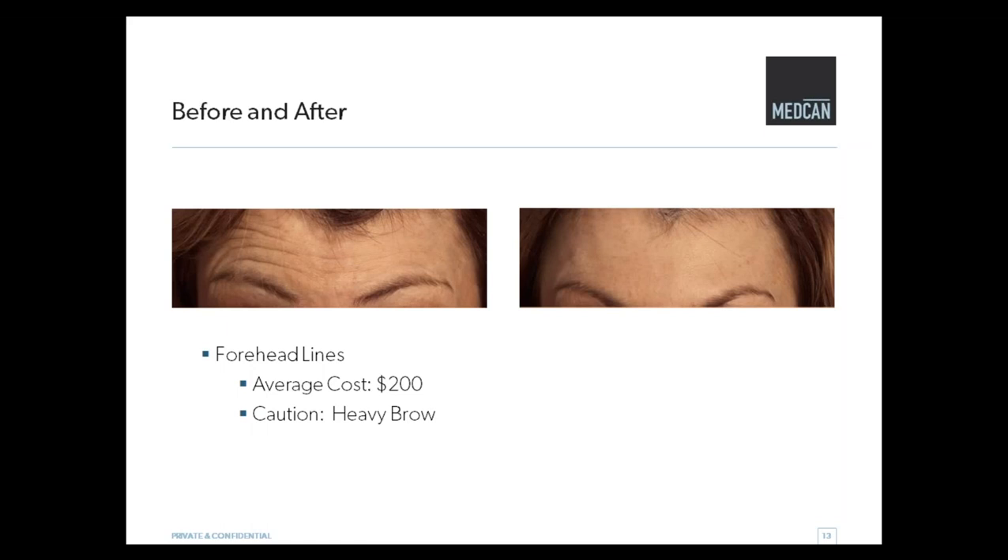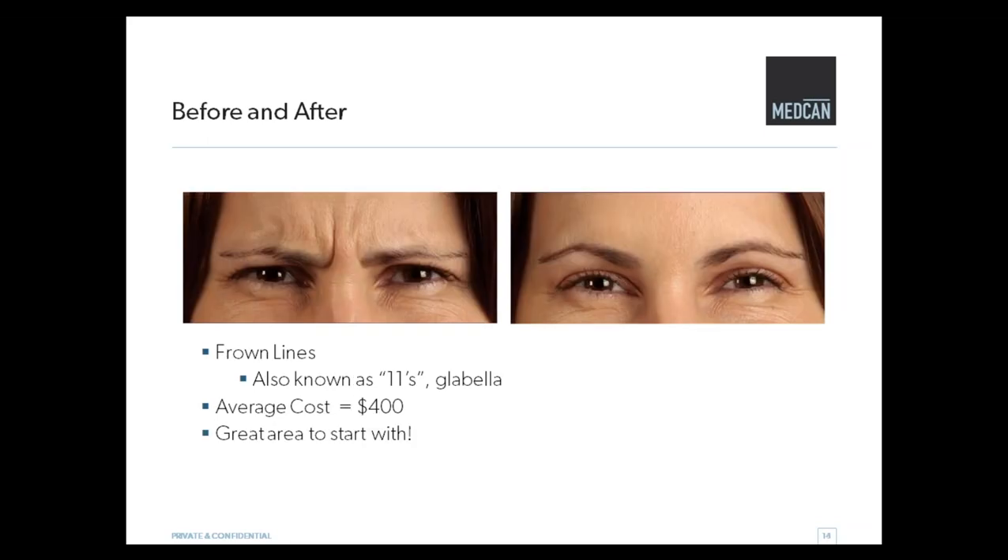This is the forehead line — you can see the before and after, probably about two weeks after. The cost is around $200, depending on how much product you want and the muscles we're working with. The caution here would be if you already have a heavy brow but don't like the lines in the forehead — we would use less, or skip that the first time around and treat other areas. And then this is a very classic area called the glabella, or the 11s. A great area to start with — no one really ever misses this frown. If anyone's looking to dip their toe into the world of Botox, this is an excellent place to start.